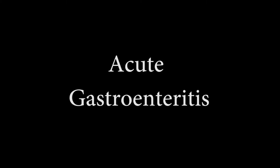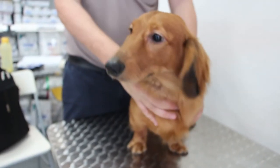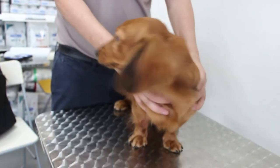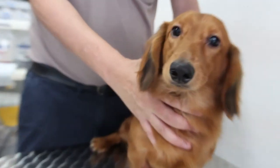The dog is diagnosed with acute gastroenteritis — the inflammation of the gastrointestinal tract, usually the stomach and the intestines, which leads to frequent diarrhea and vomiting. There are many causes that can lead to gastroenteritis, and through practicing evidence-based medicine, Dr. Singh concluded the cause of gastroenteritis in the dog to be due to toxins in the body.